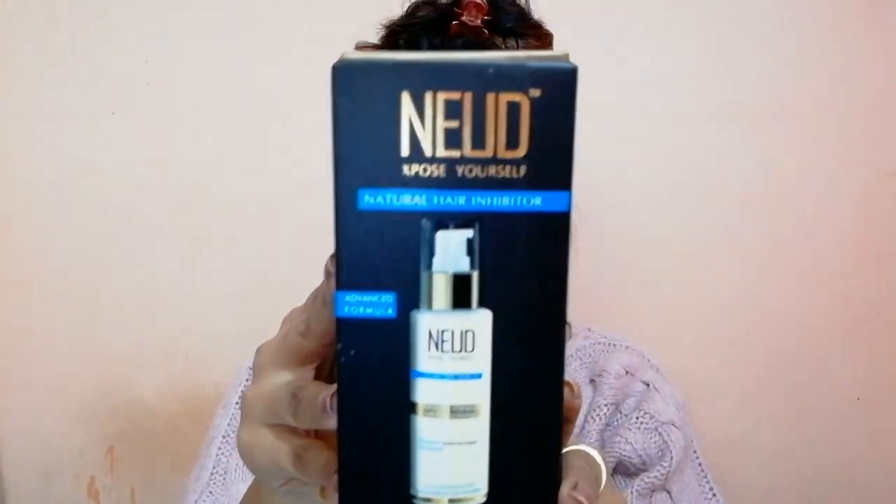I have seen a huge difference in my hair growth. This cream is not going to remove your hair instantly like that — it will slow down your hair growth. That is how it works. Let me tell you all about this product, and also where I bought it from.